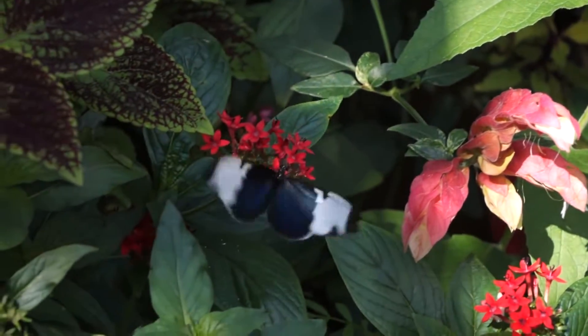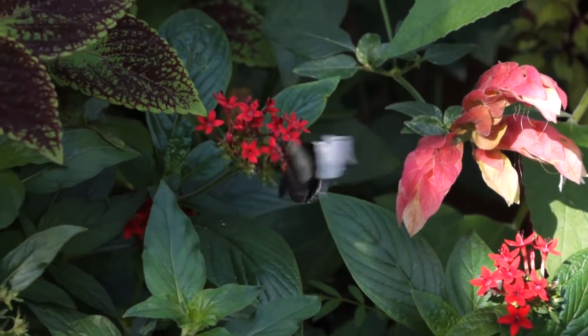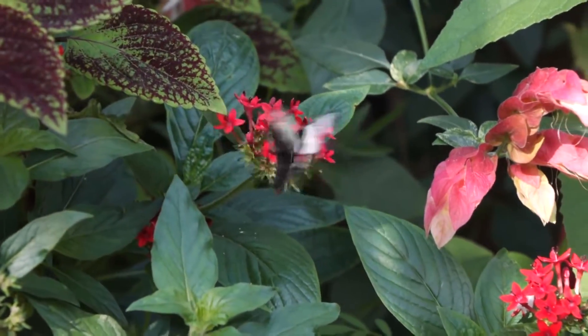It is iridescent, so the angle at which you look at it will cause a lot of the color to appear or disappear. Because of that, it's also sometimes referred to as the Sapphire Longwing.